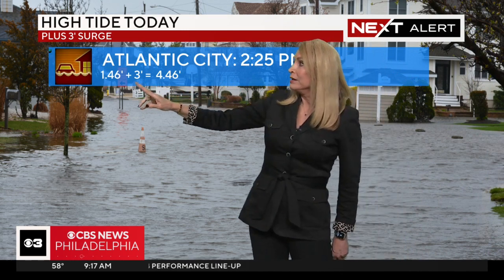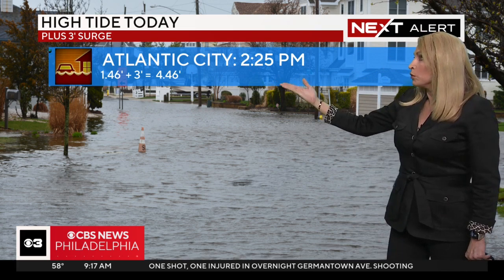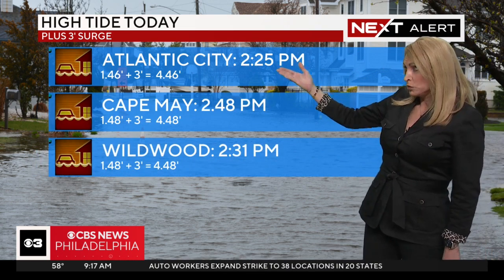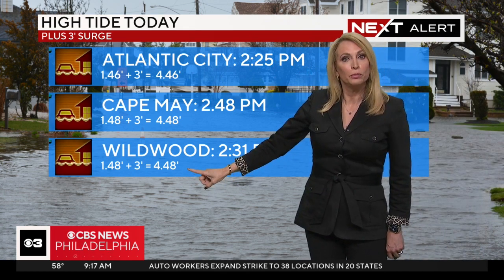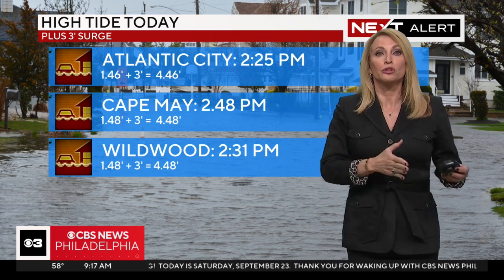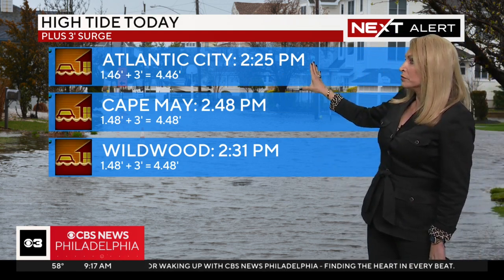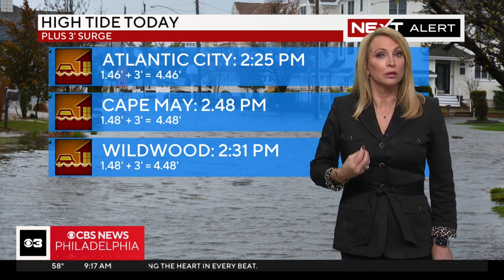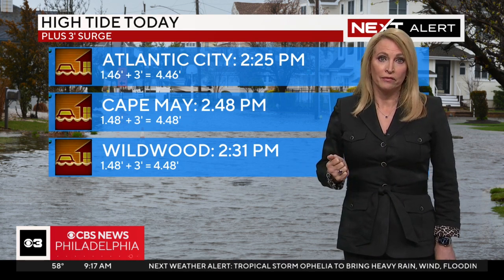When you factor that in with a tide of 1.46 feet and add the 3 feet, in Atlantic City you're looking at 4.46 feet. In Cape May and Wildwood, between 2 and 3 o'clock this afternoon, we're looking at a surge that could be over 4.5 feet. Some of the Delaware beaches, that surge approaches 6 and 7 feet. This is our biggest concern, and this is what we'll be watching for down the shore.